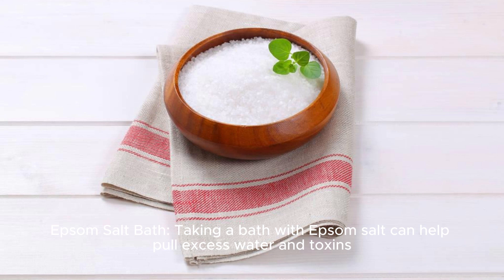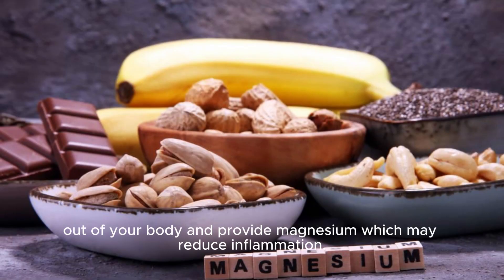Epsom salt bath. Taking a bath with Epsom salt can help pull excess water and toxins out of your body and provide magnesium, which may reduce inflammation.